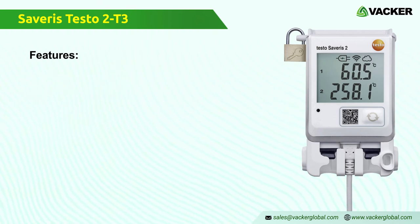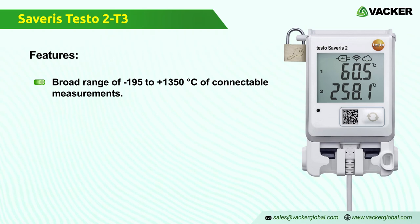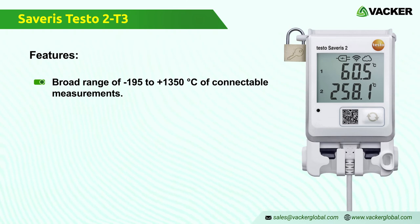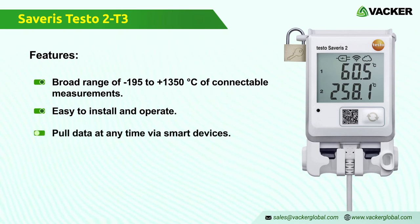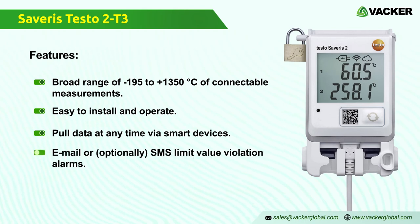Features of the Severus 2 T3 Wi-Fi data logger: a broad measurement range of negative 195 to 1350 degrees Celsius with connectable sensors, easy to install and operate, mobile data access at any time via phone, tablet, or PC, and email or optional SMS limit value violation alarms.